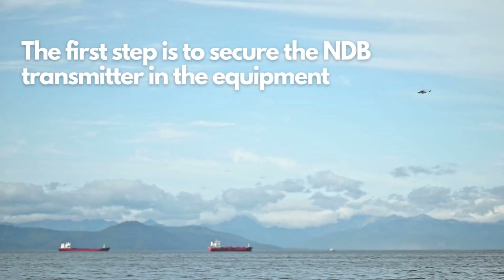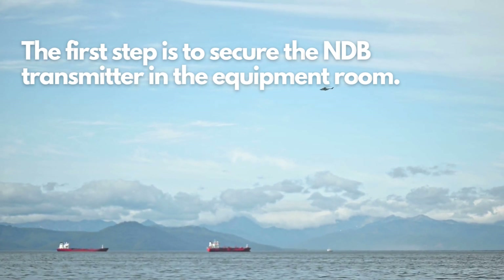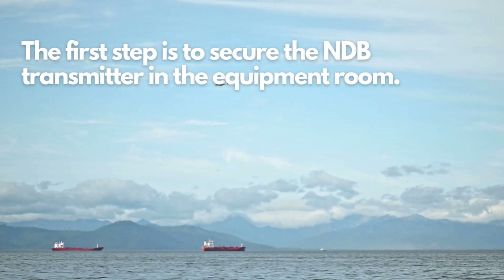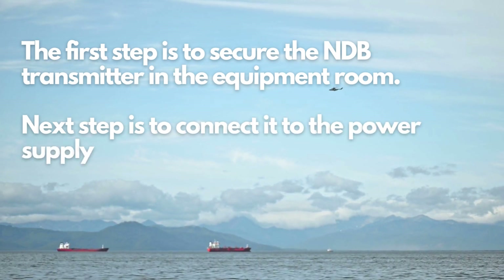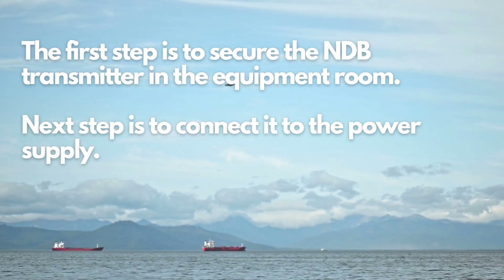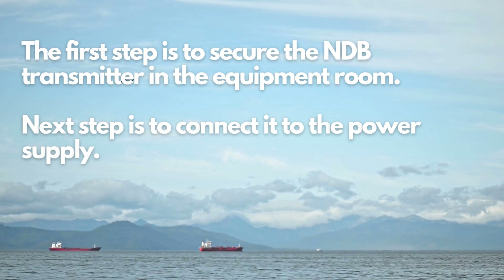The first step is to secure the NDB transmitter in the equipment room. It is essential to mount the transmitter securely to minimize vibrations and ensure reliable operation. Once the transmitter is in place, the next step is to connect it to the power supply, ensuring that the transmitter receives the necessary electrical power for operation. Proper electrical connections and grounding are critical for safety and system performance.